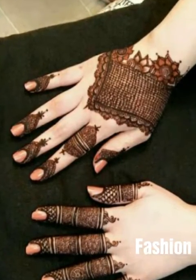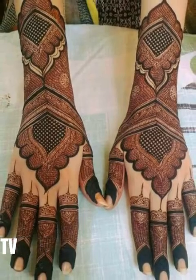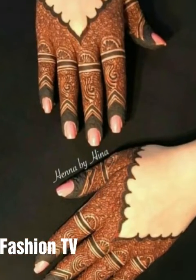So friends, this is our video. I hope you will like this video. If you like mehndi, please don't forget to subscribe to my channel. Thank you for watching this video. Take care.